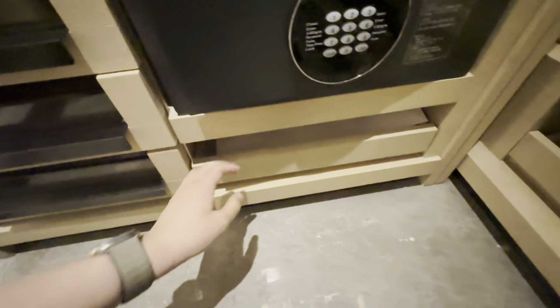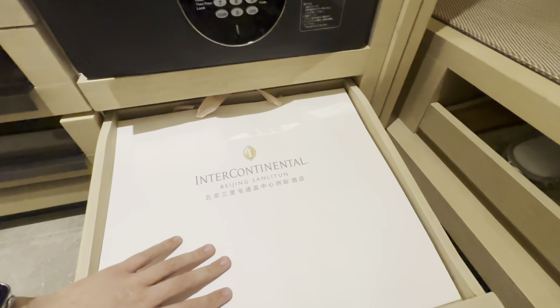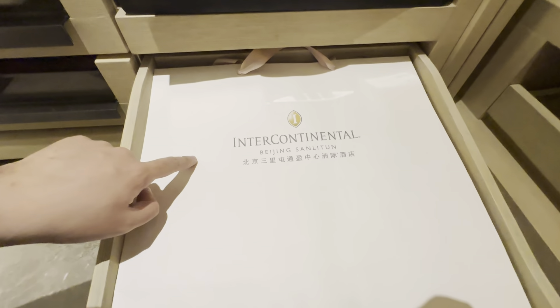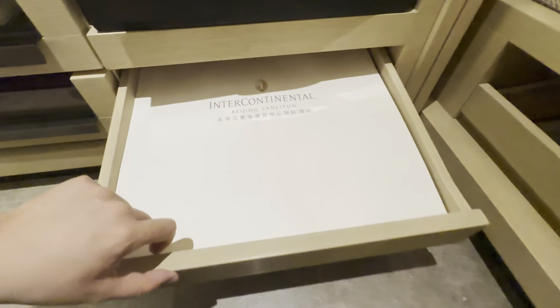For your extended vacation or business travel, there's an InterContinental Beijing Sanlitun tote bag.